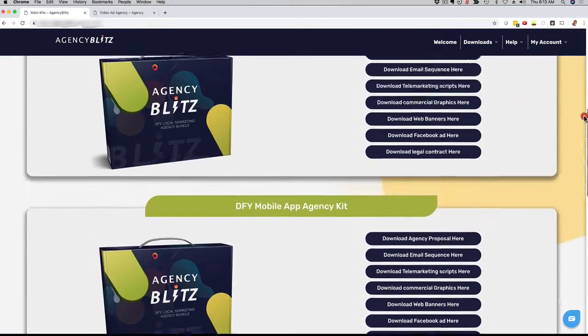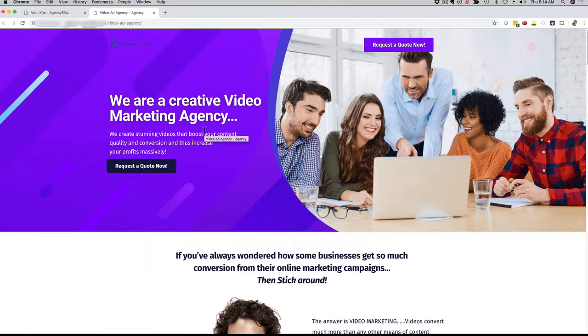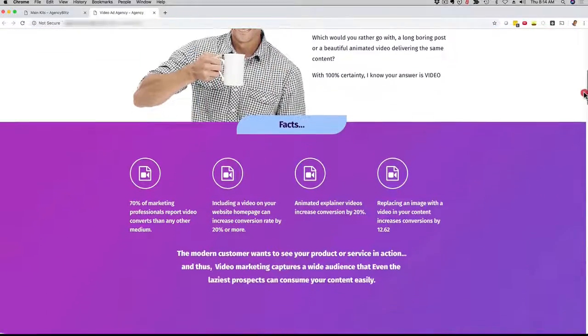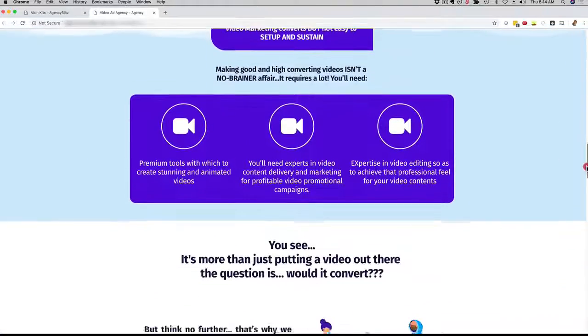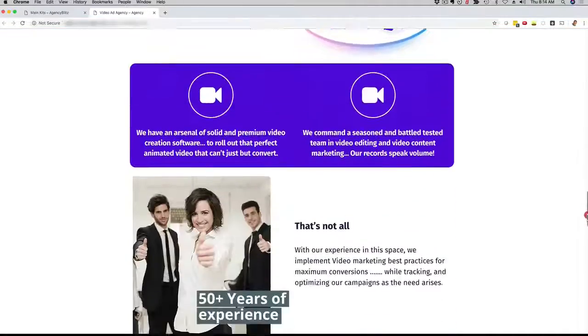If you go all the way up here, you can download your actual website. This right here is the download link to get all the websites for each of the four marketing kits. If I click here, you can actually see a website in action. This is the video marketing example, and as you can see it's a very professional, slick, clean, nice-looking website that you get access to. You can edit this website, add your own call to action, and promote your own video marketing services or mobile apps or whichever service you choose.